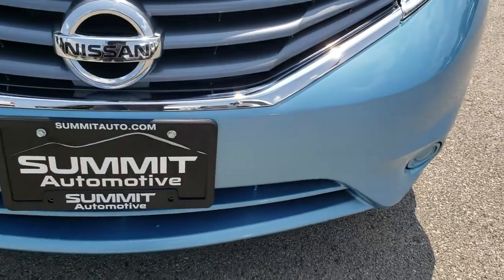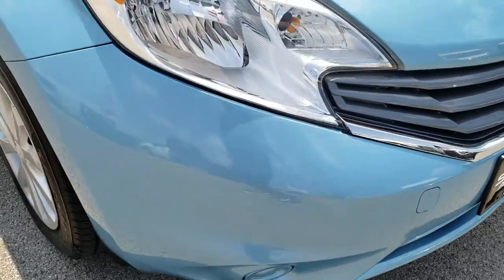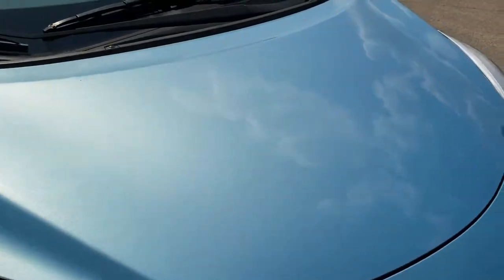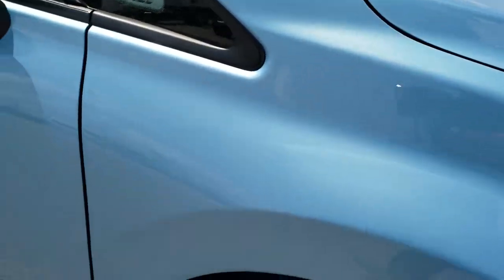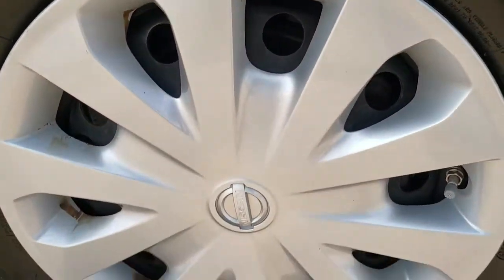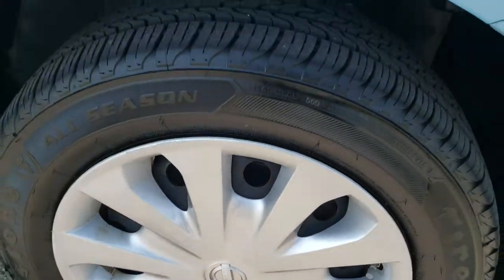Headlight lenses are nice and clear. The front bumper is in excellent shape — I didn't see any dents, dings or cracks on that. The hood is in excellent condition as well, no dents or dings on that. Passenger side fender, absolutely perfect. And the passenger side rim, no scuffs or scrapes on that. Really nice condition.